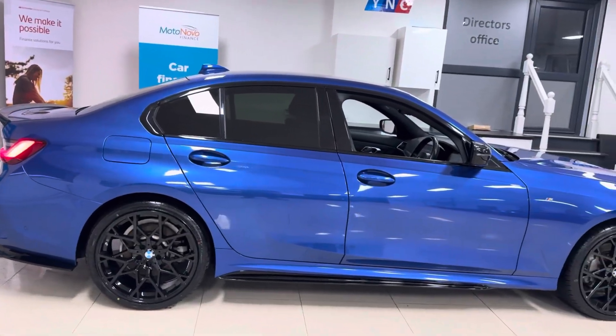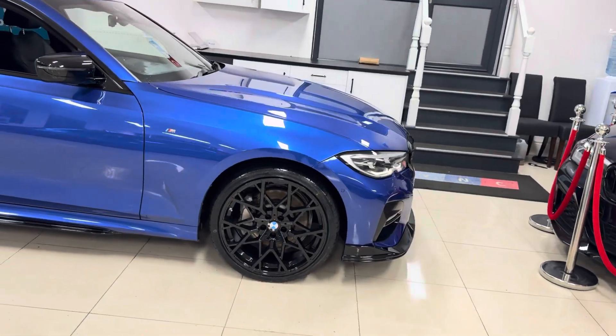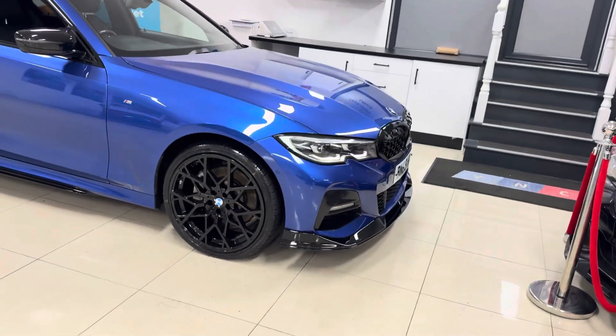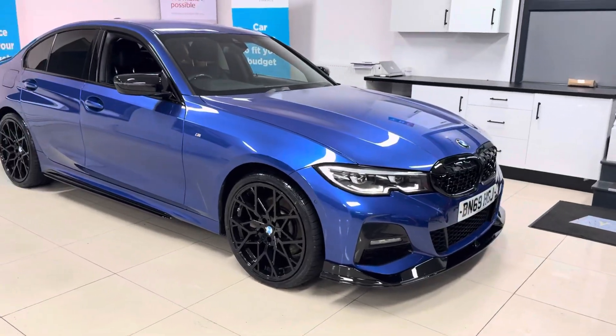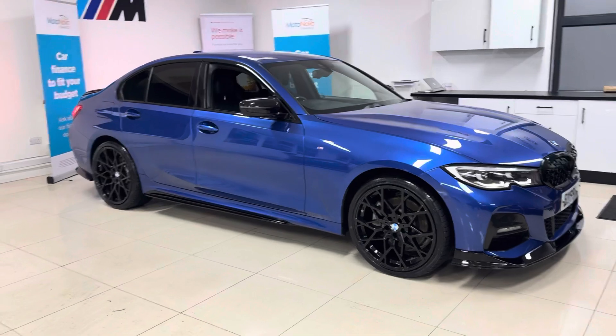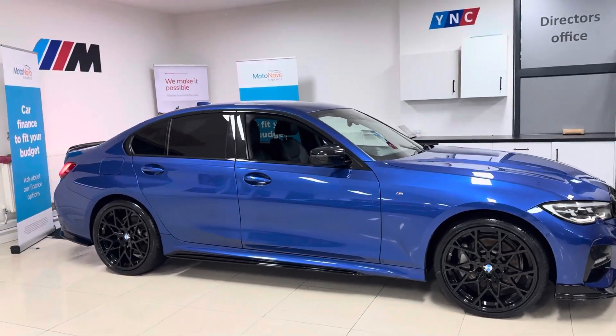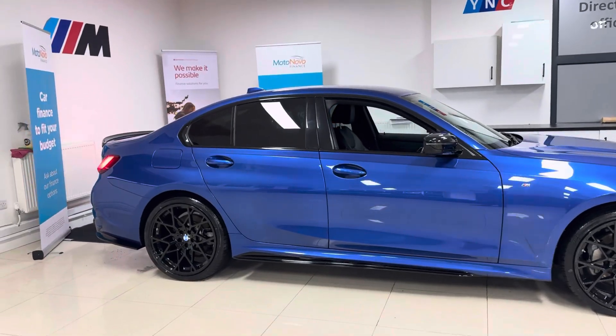For further details, don't forget just below the video in the description box you'll find our web link and contact information. Let's get straight into showing you around this plug-in hybrid 3 Series. It has got brand new alloy wheels with four brand new tires, front splitter, matching grills, side sill extensions, aero mirror caps, rear spoiler, and the quad exhaust diffuser.